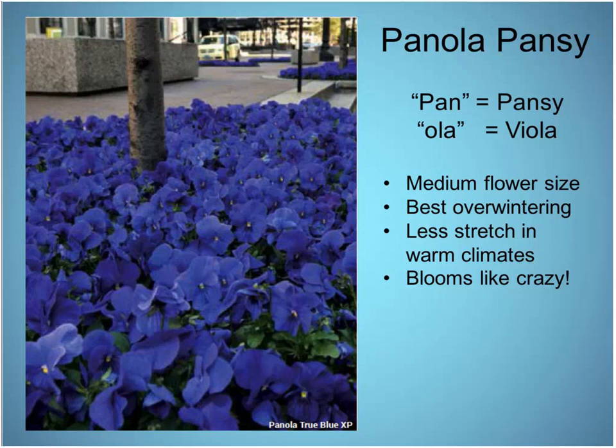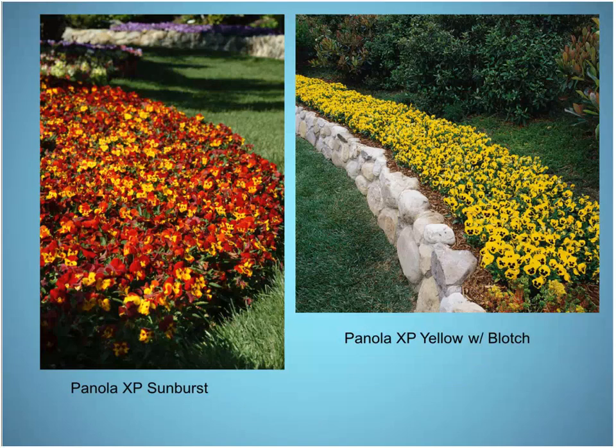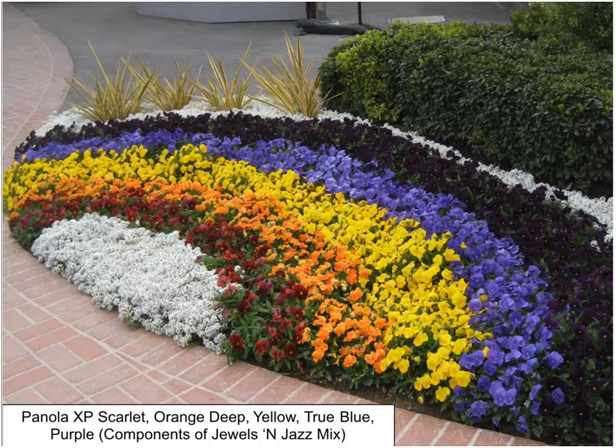Panola pansy — one of our unsung heroes from Ball and Pan American Seed. The 'pan' as in pansy, the 'ola' as in viola — they truly are a cross between a pansy and a viola. Medium-sized, but they make up for it by being the best overwintering pansy. They are super tough, stretch less in warm climates — which is a big deal in the south — and they bloom their heads off. Interesting mixes include Halloween Mix. The Sunburst is kind of a mix all to itself — one straight color but with lots of oranges and bronze tones for fall. Panolas are great for traditional striping or blocking because they're very uniform and don't stretch the way many pansies do.